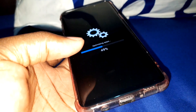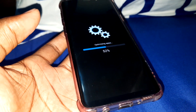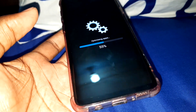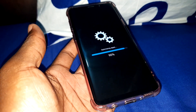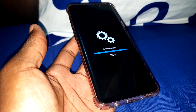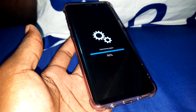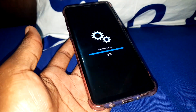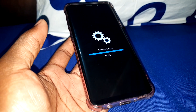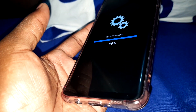We will just continue. Almost 50%. Get ready. Look at that — I think it is almost finished. Almost 100%.